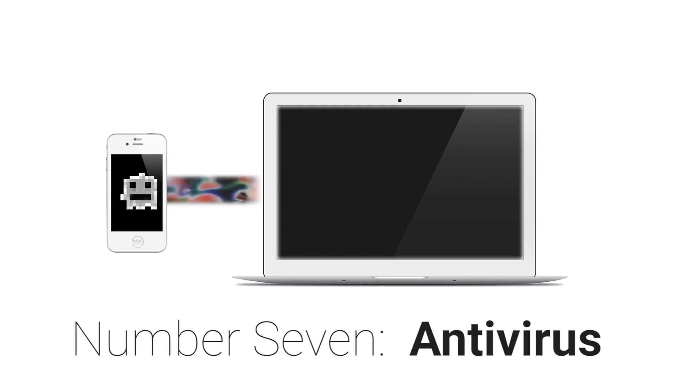Number seven: Antivirus. Did you forget to buy antivirus for your new computer? That's okay — we have you covered. We provide free antivirus for all students, available to download 24-7.